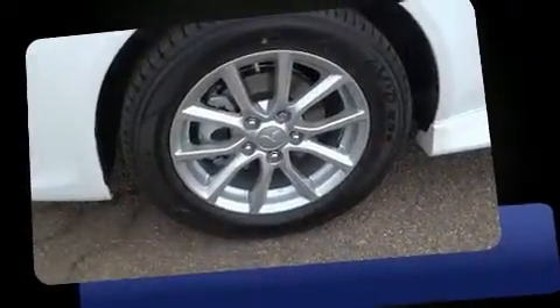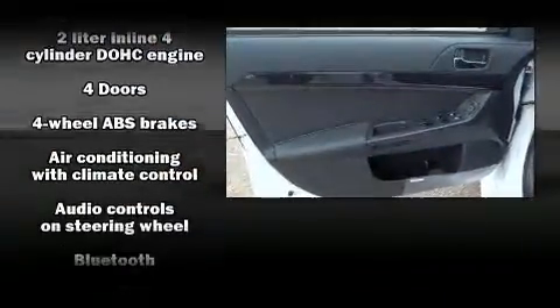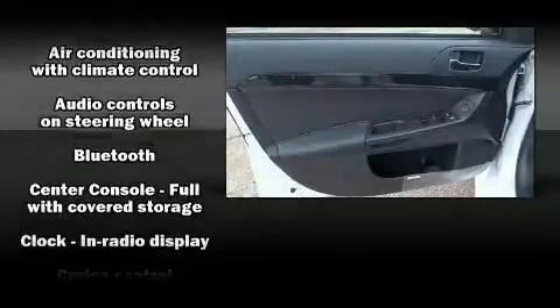Mitsubishi infused the interior with top-shelf amenities such as speed-sensitive wipers, a trip computer, front fog lights, heated door mirrors, and more.